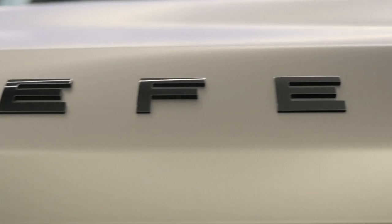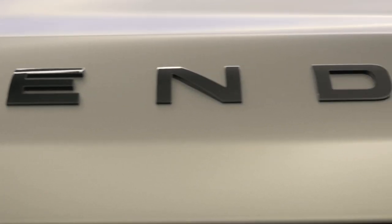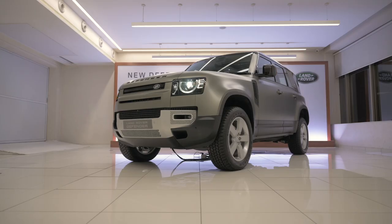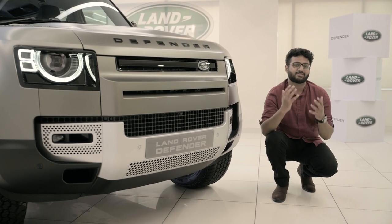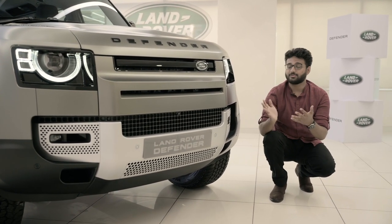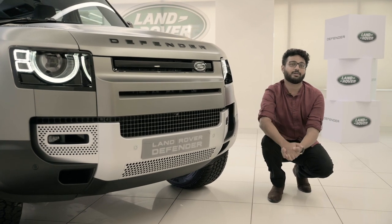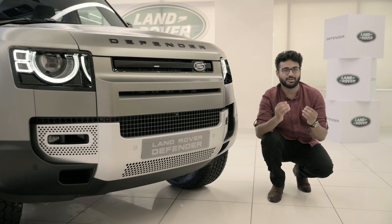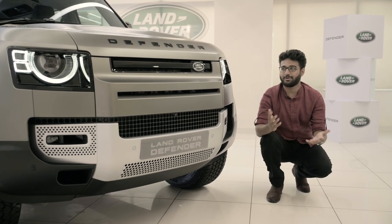The Defender has a cult following and is an icon, and its arrival in India has gotten a lot of us excited. Design is the biggest part of the Defender — it is such an iconic design. This one has had people talking since its unveil, and the previous one had a cult following just because of the way it looks.